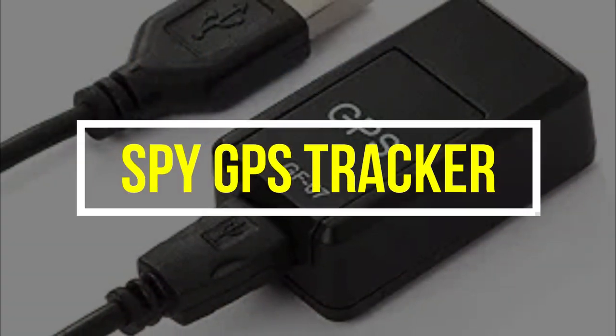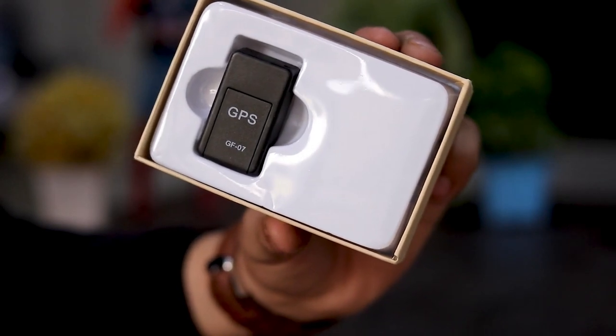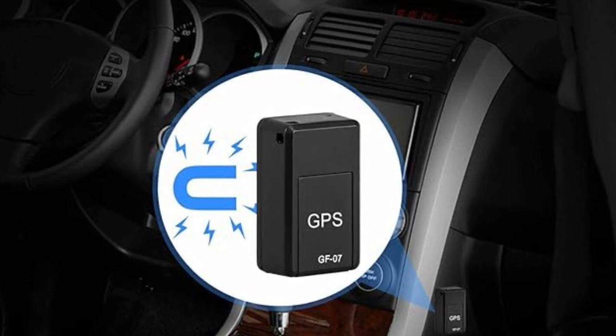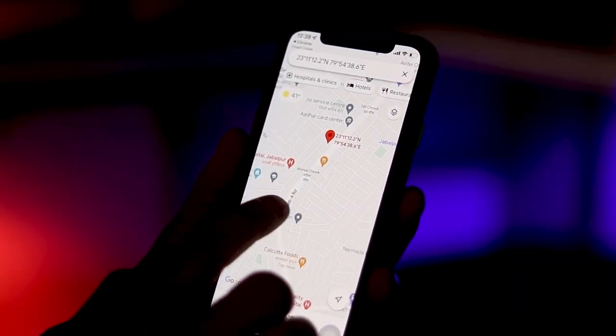Spy GPS Tracker: This spy GPS tracker is probably one of the basic things any secret agent needs. This little device is perfect for tracking vehicles, teens, spouses, elderly persons, and more. It attaches to a vehicle or belt, and you can track the results in real time over the internet using Google Maps.